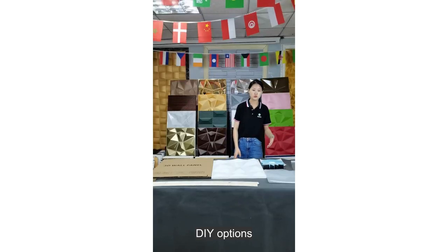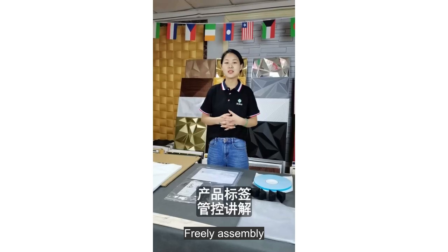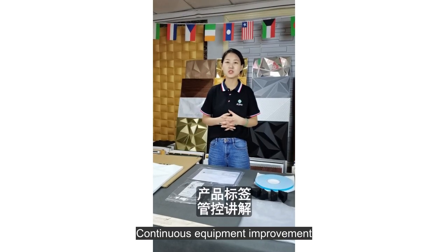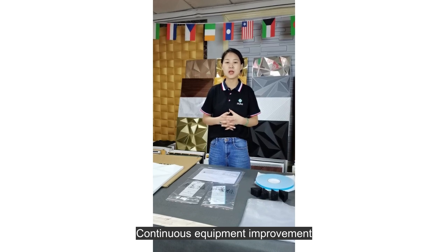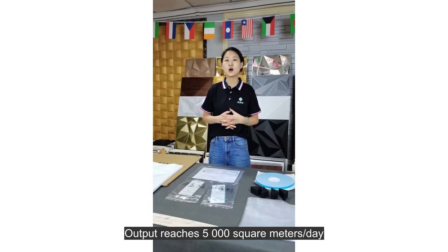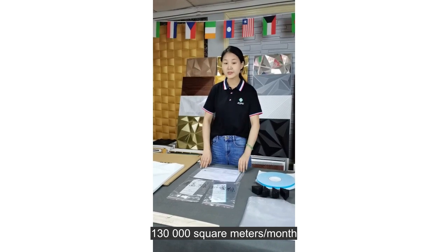Freely assembly, monthly new models, continuous equipment improvement. Output reaches 5,000 square meters per day, 130,000 square meters per month.